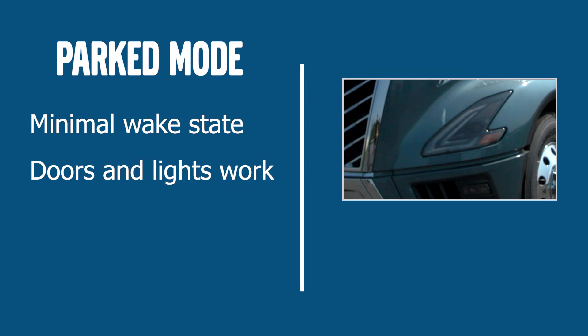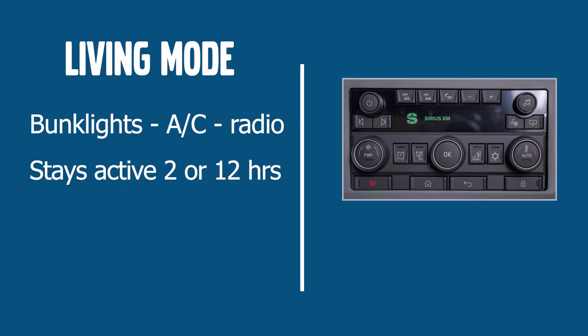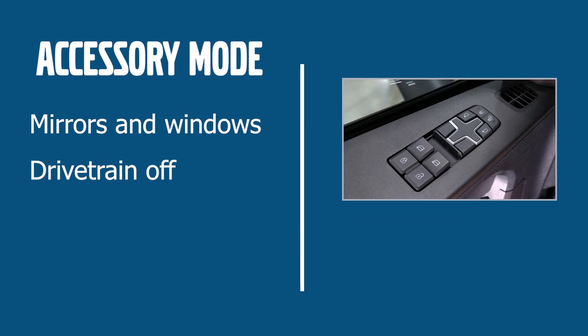From there, the vehicle runs through other states. Parked mode keeps the truck in a minimal wake state — doors and lights work, but that's about it. Living mode is where drivers camp out; it keeps bunk lights, AC, and the radio on. Depending on the cab type, it stays active for two or twelve hours before reverting to parked. Accessory mode gives control over things like mirrors and windows, but leaves the drivetrain off.